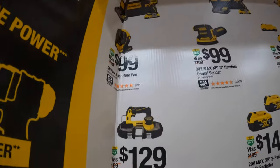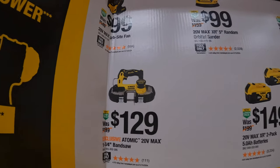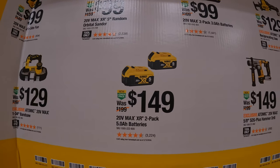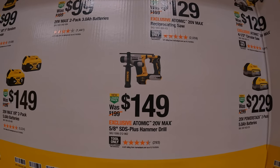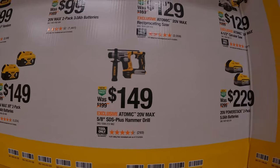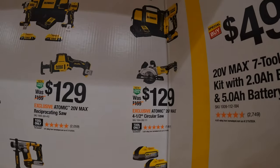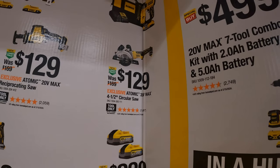DeWalt has a bunch of deals going on right now. For $129, the Atomic 1-3/4 inch bandsaw. For $149, two 5-amp-hour batteries. $149 for the 5/8-inch SDS plus rotary hammer drill. $229 you can get two 5-amp-hour PowerStack batteries. $129 for their 4-1/2 inch circular saw from DeWalt's Atomic line.